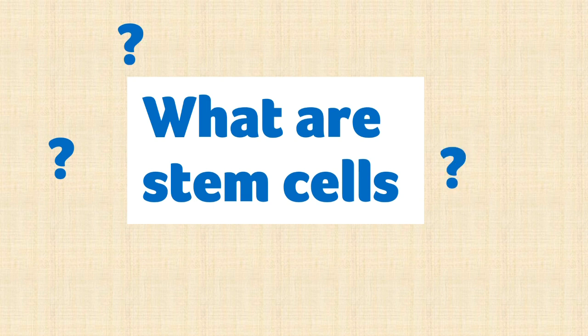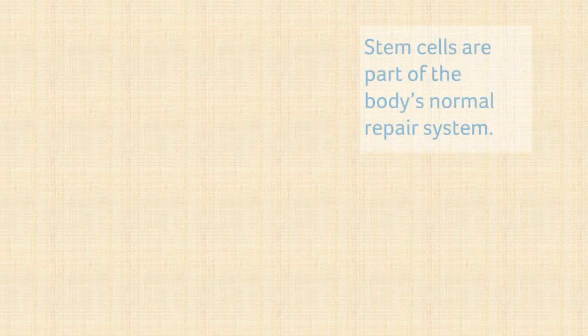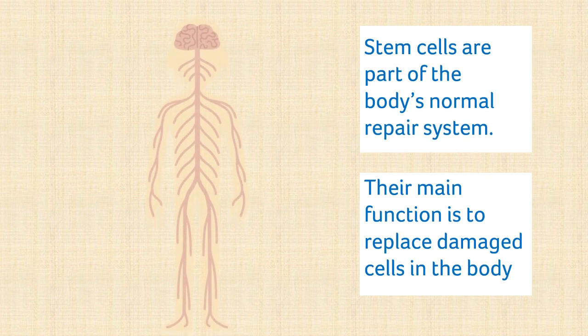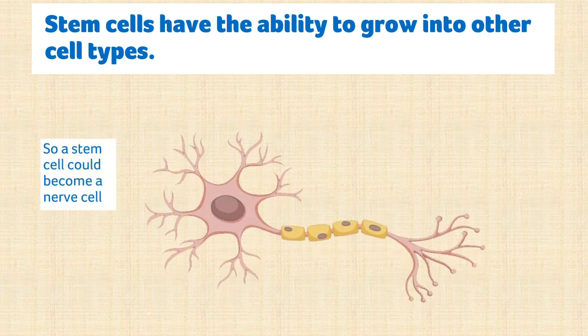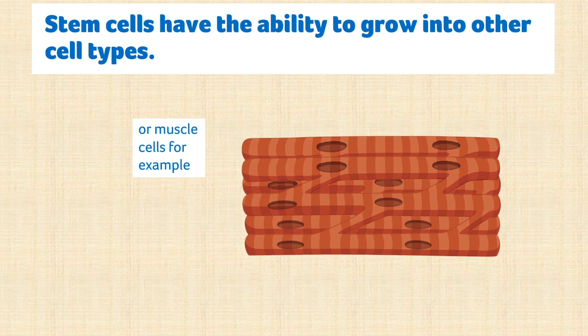What are stem cells? Stem cells are part of the body's normal repair system. Their main function is to replace damaged or dying cells in the body. This type of cell is special as it has the ability to grow into other cell types, so a stem cell could become a nerve cell, a red blood cell or a muscle cell, allowing it to carry out specific functions depending on what the body needs at a particular time.